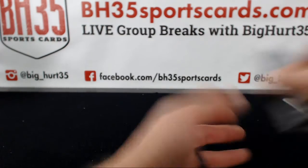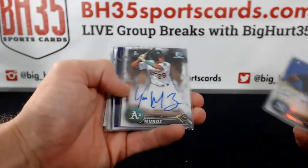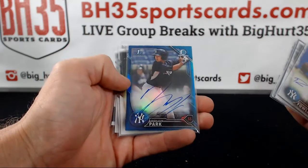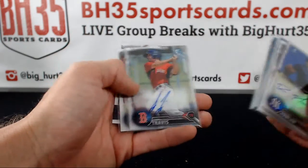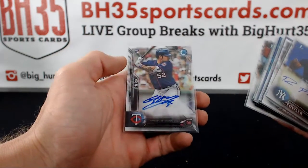Another gold — Jacoby Ellsbury. Dustin Pedroia refractor. Muñoz purple, Muñoz Tyler Alexander, Oijun Park blue auto, Jordan Stevens, Sam Travis, and Jemima Jones, Yung Ho Park.